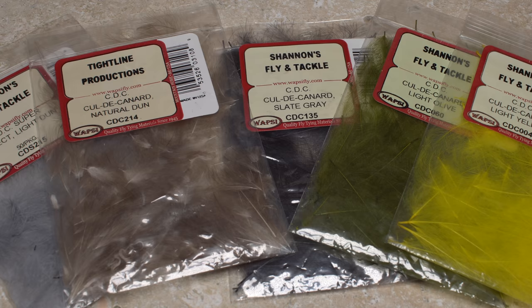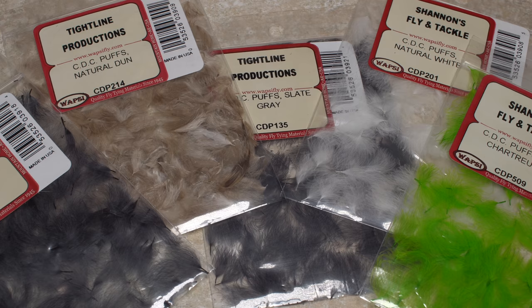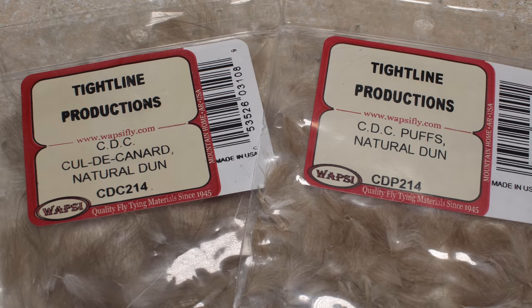There are basically two types of CDC feathers available for fly tying today. Standard CDC, which is just labeled CDC or called a canard, and shorter, more densely-fibered feathers, usually called CDC puffs. Both come dyed in a wide range of colors as well as au naturel, which is typically a light dun color.